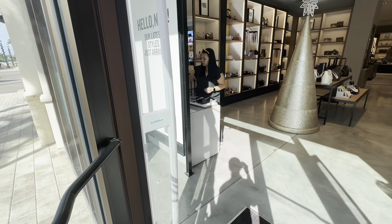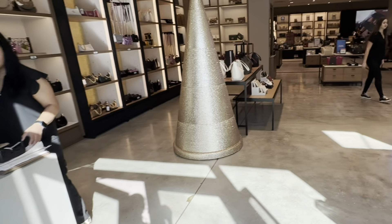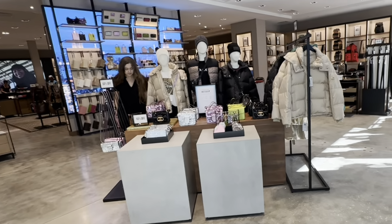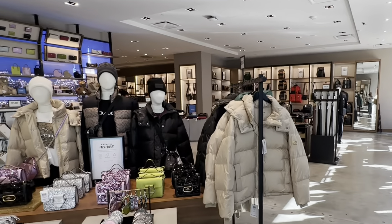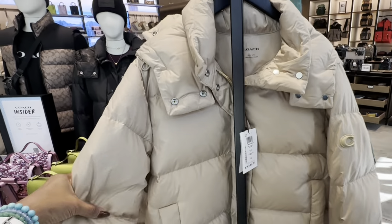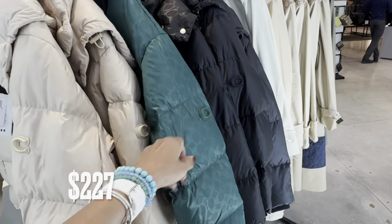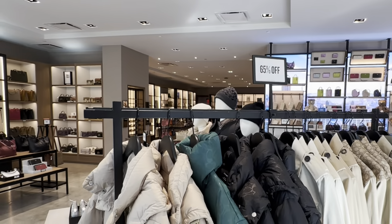Oh hello, good morning! They do have the new collection. I like this puffer jacket right here — so puffy. They have it in green and in black, and they are 65% off.